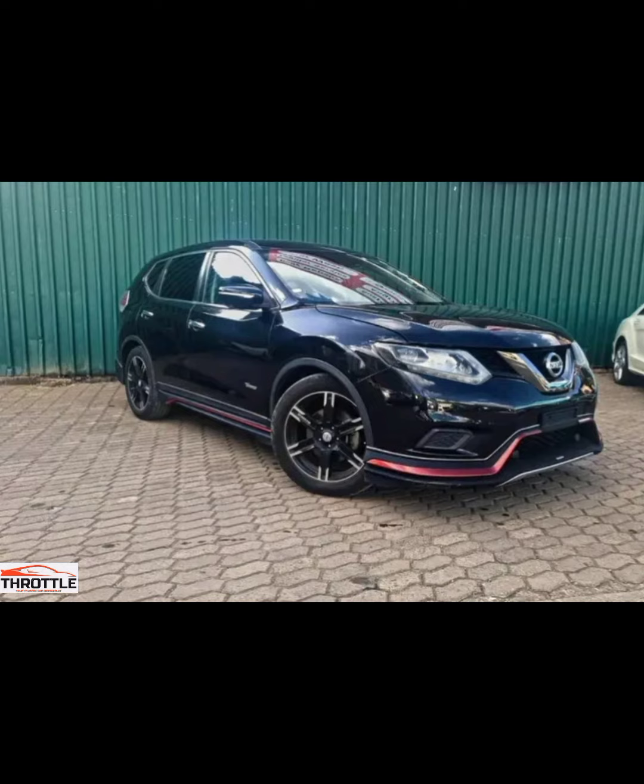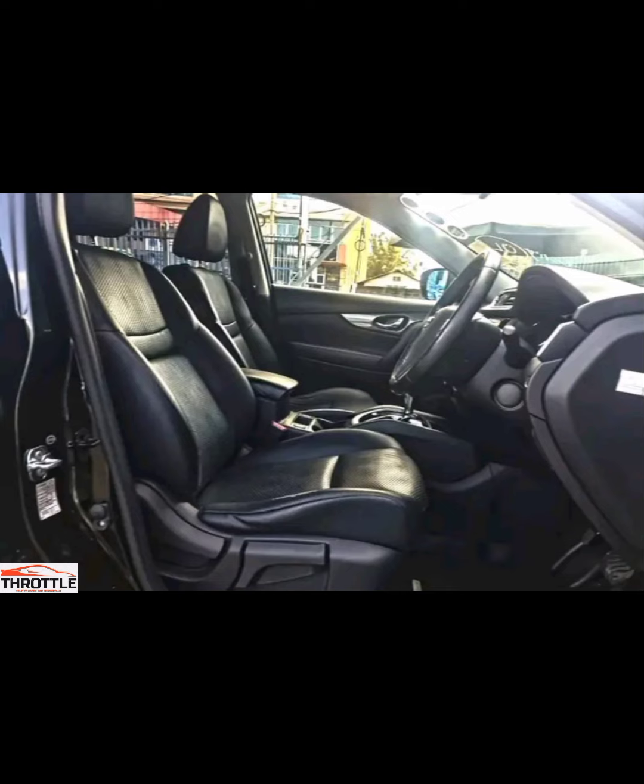Now, let's take a closer look at what makes the Nissan X-Trail Nismo so special. From its innovative technology to its eye-catching design elements, this car is pushing the boundaries of what's possible in the industry.